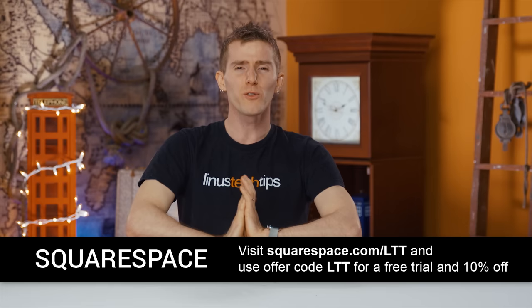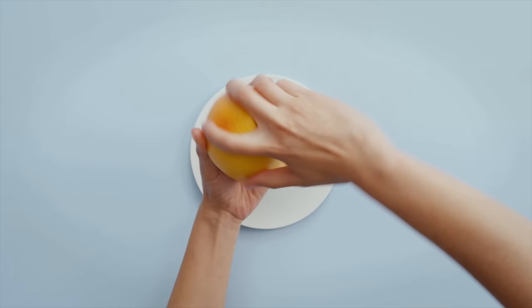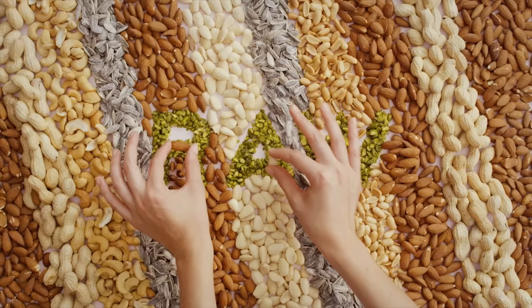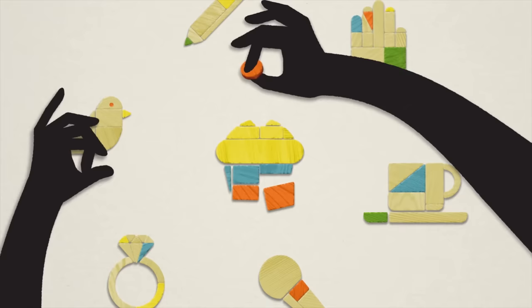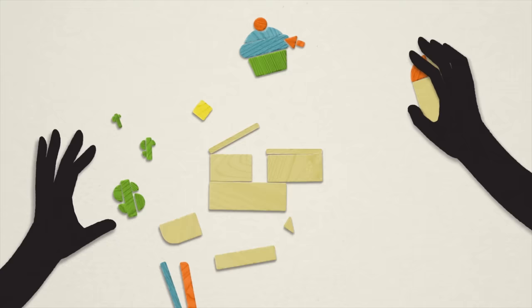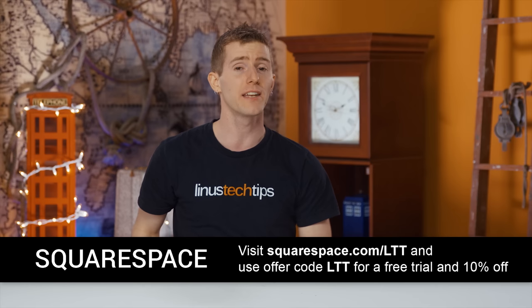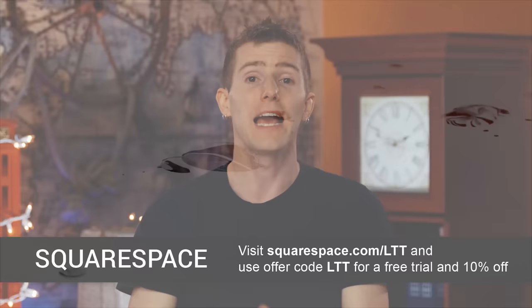All of the templates feature responsive design, so it scales to look great on any device, even a phone, and they've got tons of great features built in. Every website comes with a free online store. Cover pages allow you to have a one-page online presence in minutes, and you can now publish content in Apple News format directly from the Squarespace blog. Head over to squarespace.com and start a trial today with no credit card required, then use offer code LTT to get 10% off your first purchase.